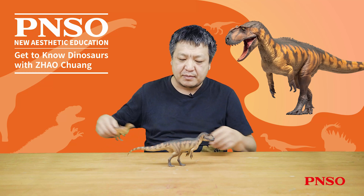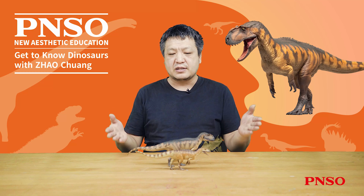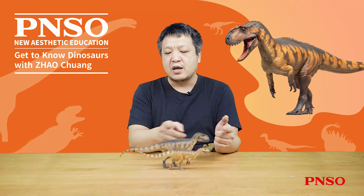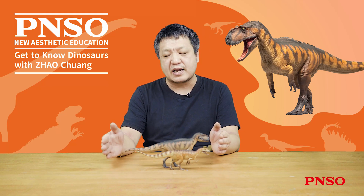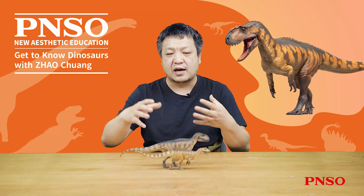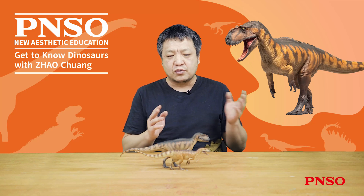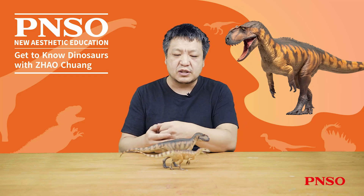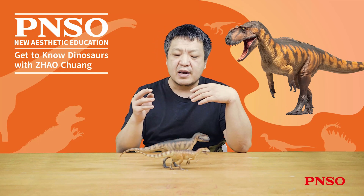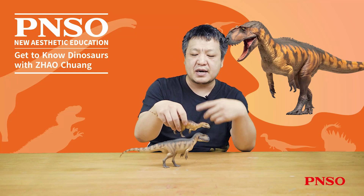Through these two dinosaur models, we can intuitively compare the size differences of the two dinosaurs. You can see that although Yantuanosaurus magnus was only 2 meters longer than Yantuanosaurus shanuensis, their overall body shape and volume are still greatly different. When we usually hear body values of dinosaurs, if we only understand them in terms of body length, sometimes we cannot intuitively grasp the size difference. Now, let's look at the characteristic details of its body parts step by step.